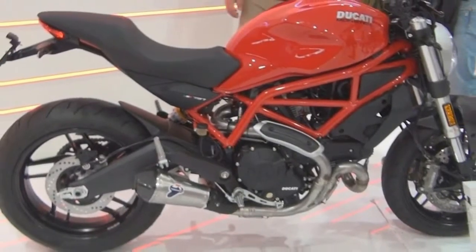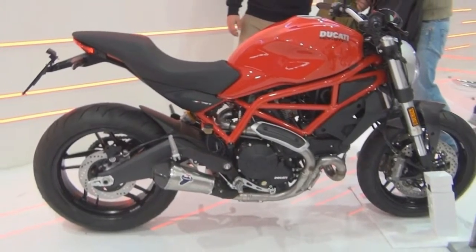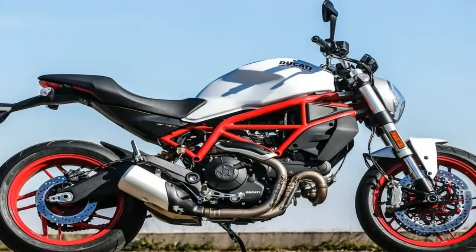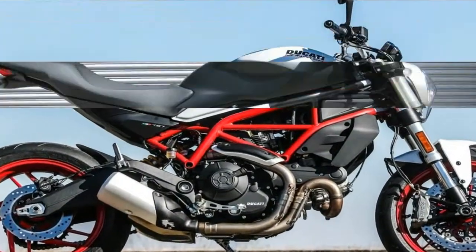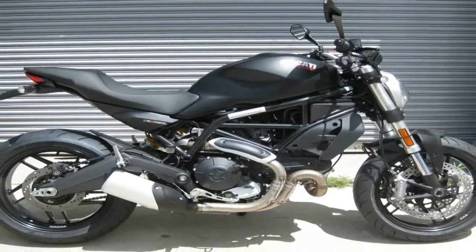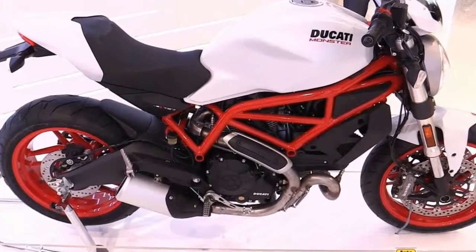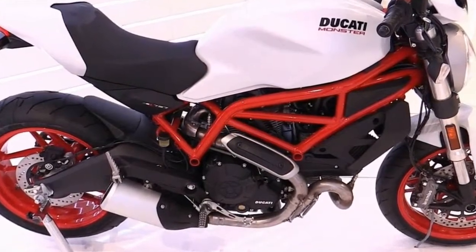In spite of the lack of pullback in the bars, the relaxed jockey footrest and seat position form a rider triangle that allows for a relaxed, upright riding posture — far removed from the typical sport bike posture. As always with this family, the exposed frame serves as a crucial design element.